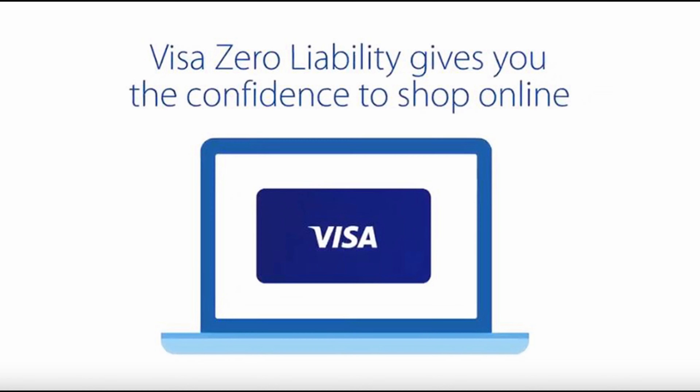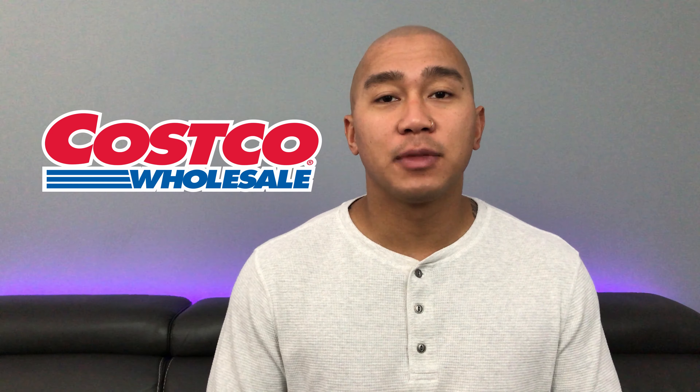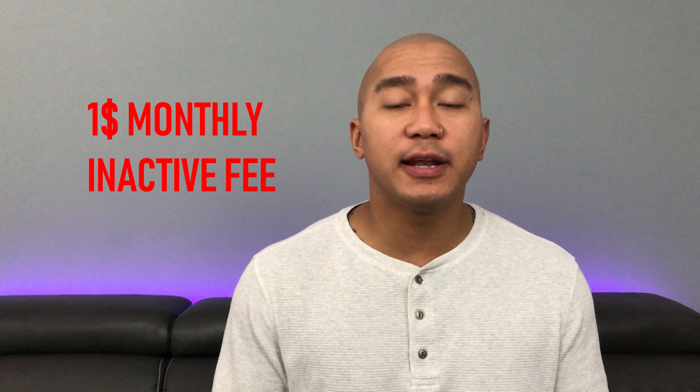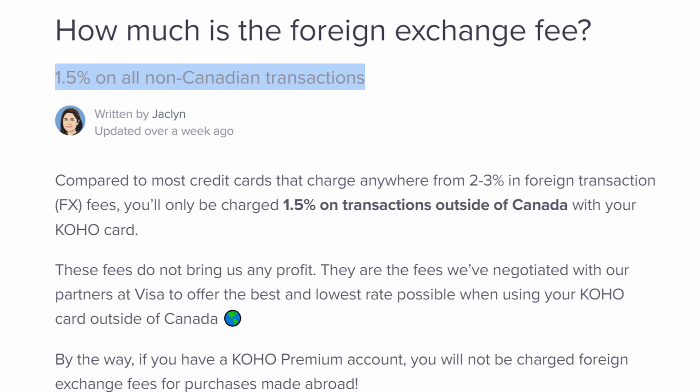Now for the cons of the Coho Visa. First, it's a Visa — while Visa is as widely accepted as MasterCard and has the same zero liability policy, Costco in Canada doesn't accept Visa. Also, like mentioned, Coho can send e-transfers but can't accept them, though you can send and receive money for free via Coho-to-Coho transfers. There's also a $1 monthly inactivity fee starting month 13 after activation if the card hasn't been used for 90 days — so cancel it if you stop using it. Finally, Coho claims no fees but has a 1.5% foreign transaction fee, though this is lower than most banks or credit cards.